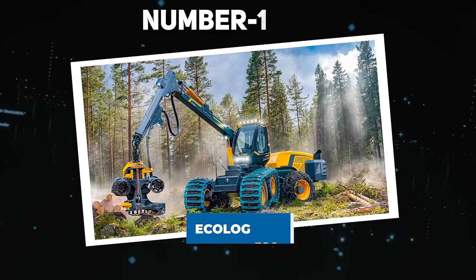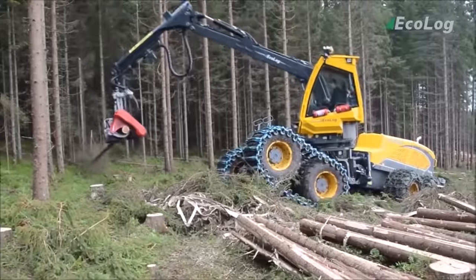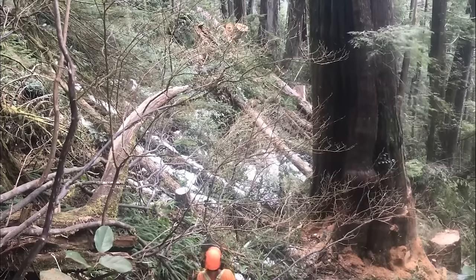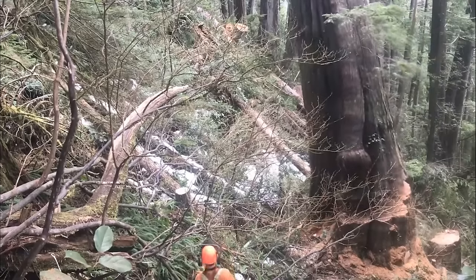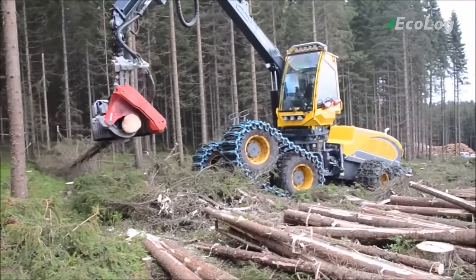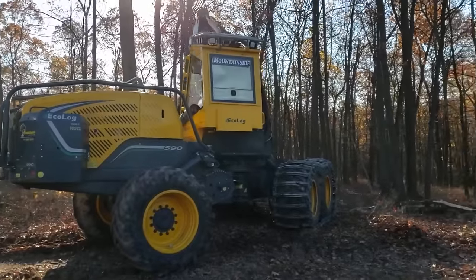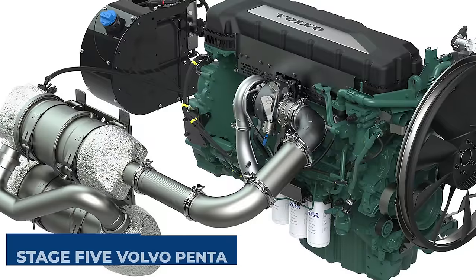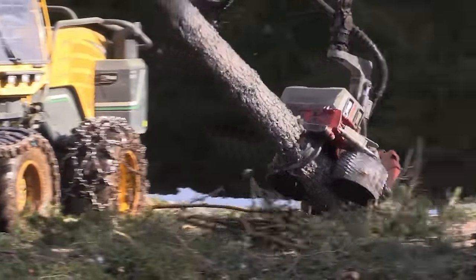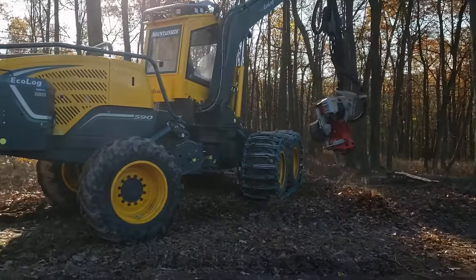Number 16: Ecolodge 590. While farming entails hard work with limited dangers, the logging industry introduces heightened risks due to the use of perilous tools and the unpredictability of falling logs, resulting in unfortunate annual fatalities. Introducing the game-changing Ecolodge 590F Harvester, where no job is too formidable. Powered by a Stage 5 Volvo Penta engine delivering 320 robust horsepower, this machine stands out with its pendulum arm suspension for optimal terrain adaptability, with the option for a balanced bogey enhancing job flexibility.